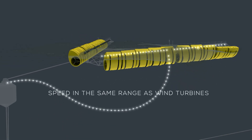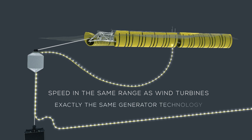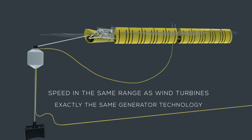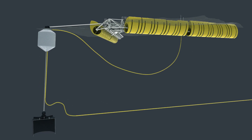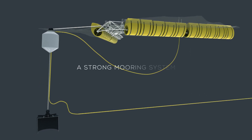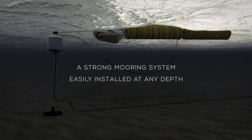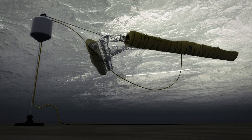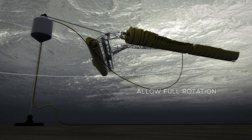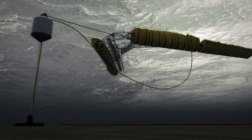With a speed in the same range as that of wind turbines, WebTOS is able to use exactly the same generator technology. The floating wave energy converter is positioned by a strong mooring system, which can be easily installed at almost any depth. As the mooring is particularly designed to be flexible and allow full rotation, it secures maximum production no matter the direction of the waves.